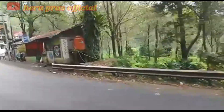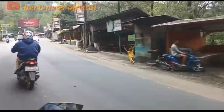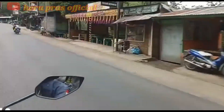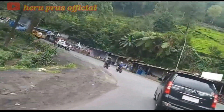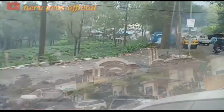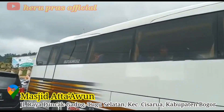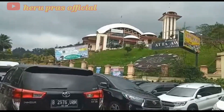Hello friends, I'll see you again on the channel Hero Press Official. How are you guys, I hope you all are healthy. Today, I'm standing in Puncak Bogor and I'm going to ride the motor, departing at about 2:30am from Jakarta to visit the mosque in Puncak Bogor — Masjid Atta'Awun.